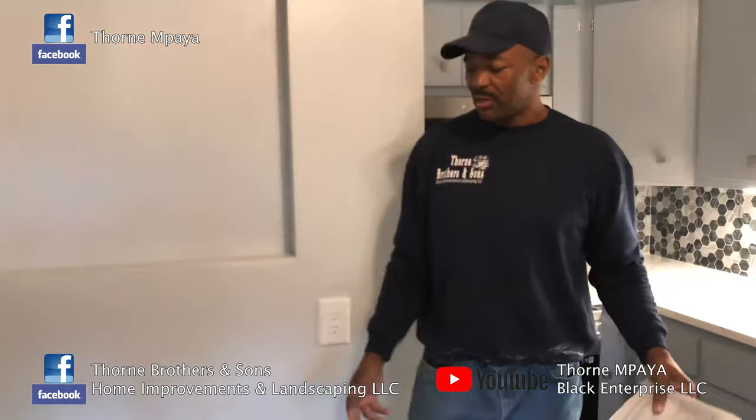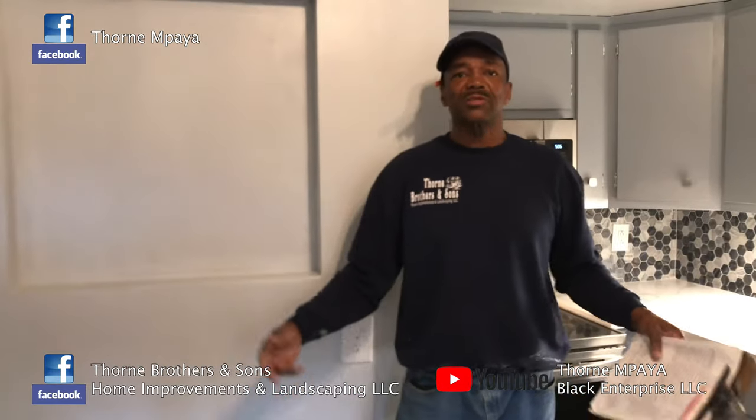If you're in need of any type of renovations, remodels, kitchens, or bathrooms, call Thorn Brothers and Son — we'll get the job done.